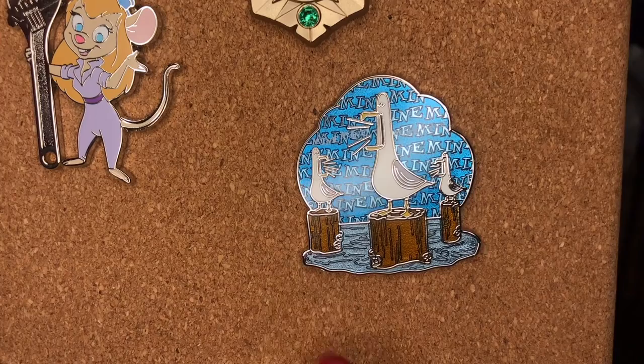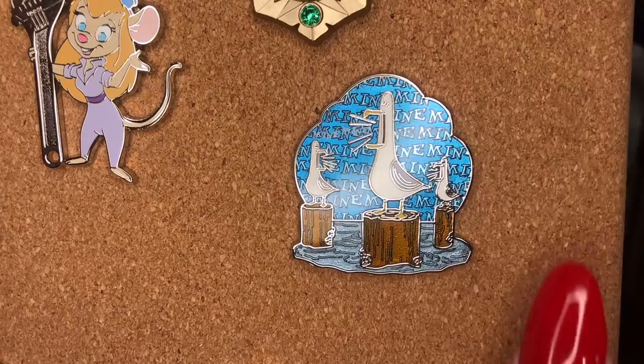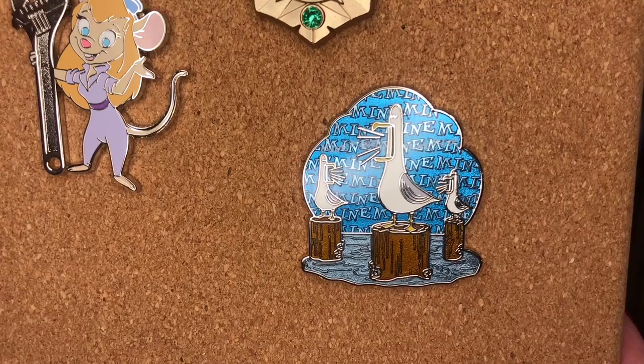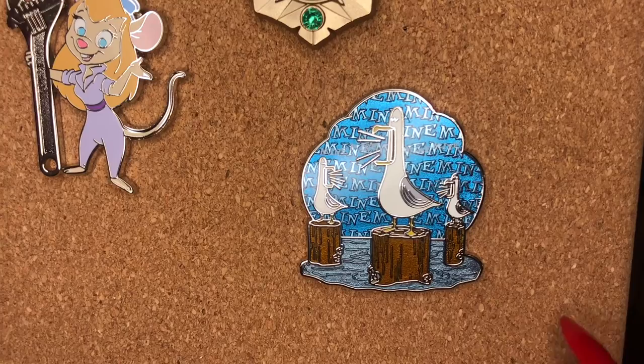He picked this out at Animal Kingdom because it reminded him of the Mine Mine Mine seagulls on our walk from the main building to our hotel room. I was excited they only went off twice when we were around, because it doesn't happen all the time, which is good for people who want to sleep. He was always really excited when we heard them.